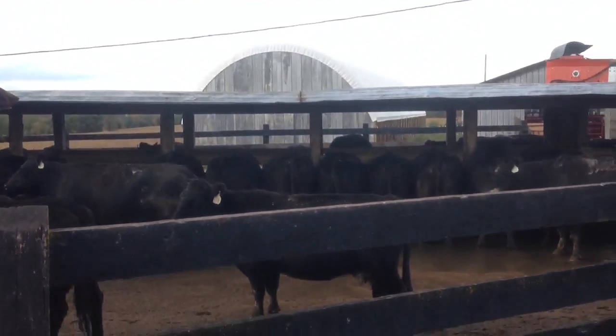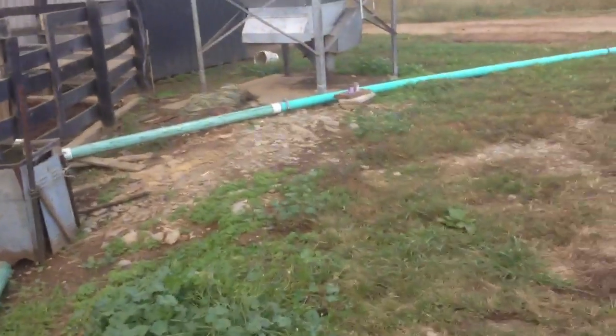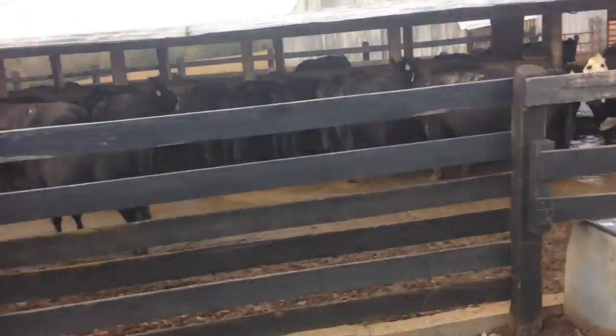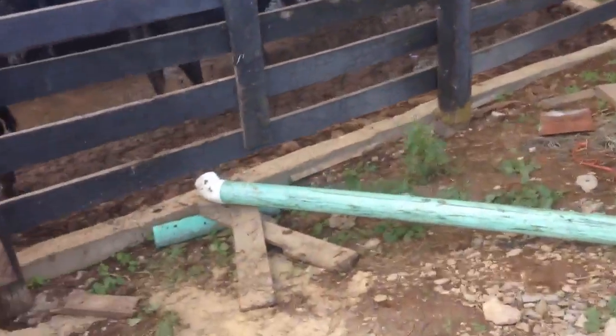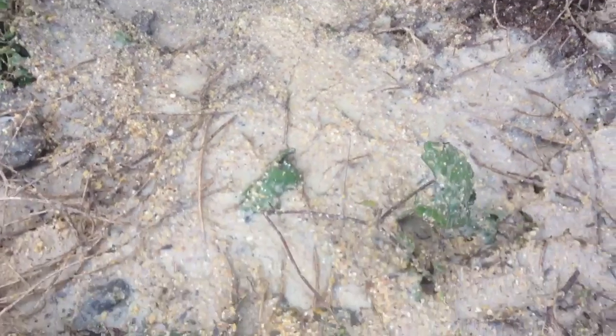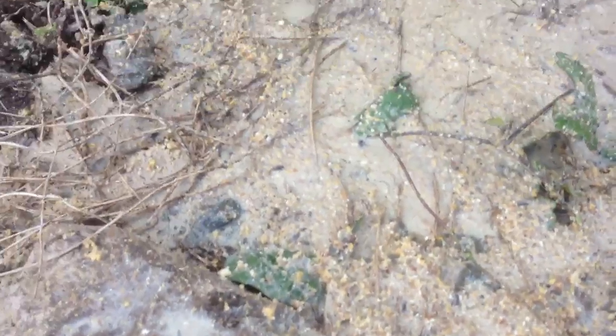Hi guys. I got the trough set up over here. I use this pipe in my truck and I can run the slop into that trough. I actually got a whole load of slop this last time, so to give you an idea of what it looks like — it's basically ground up corn.